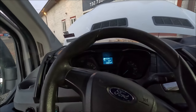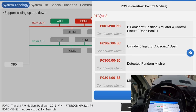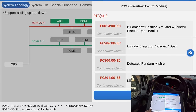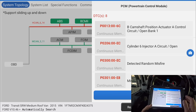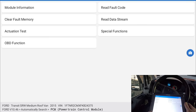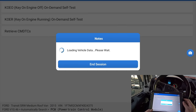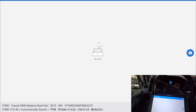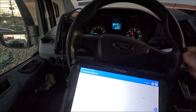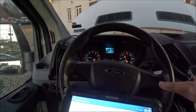All right, let me shut the car, key on, shut the door to get the dinger. Let's clear the DTCs. PCM, enter, read full codes, continuous — okay, no codes. Let's start it up. All right, it's a whole lot smoother, it's not even shaking now. It's still idling high — let's wait till it lowers the idle.